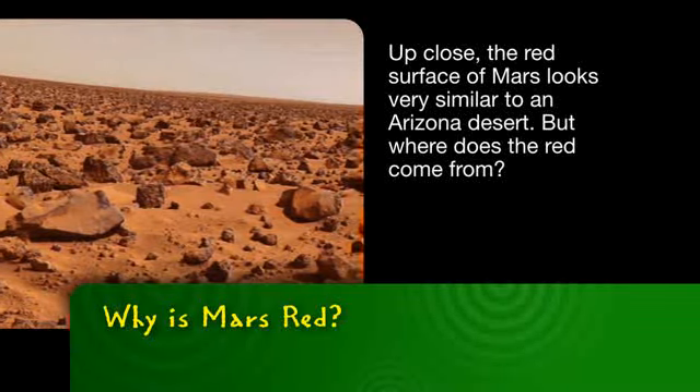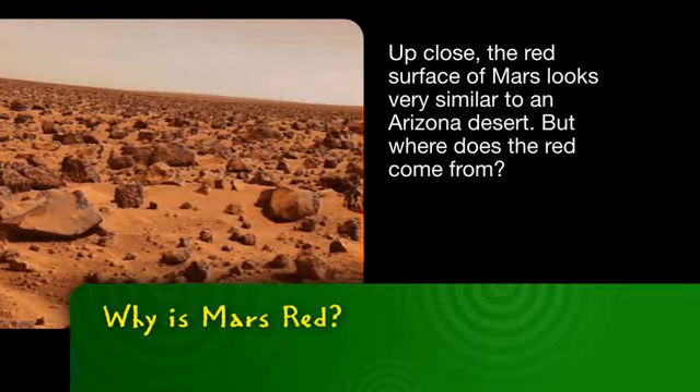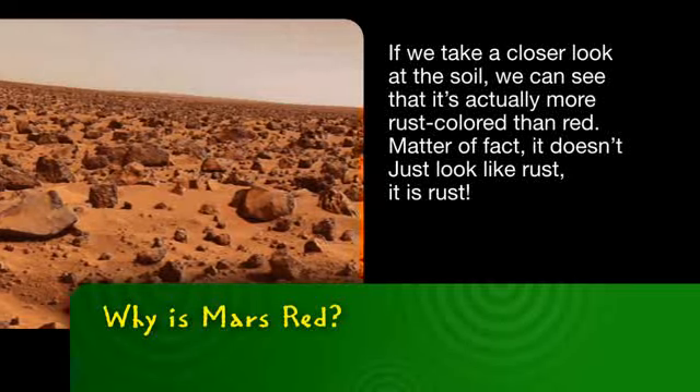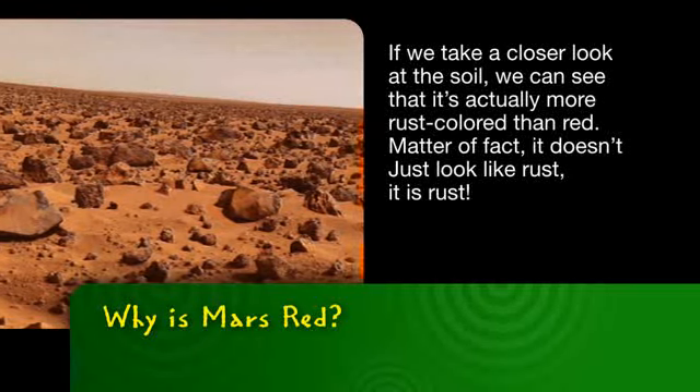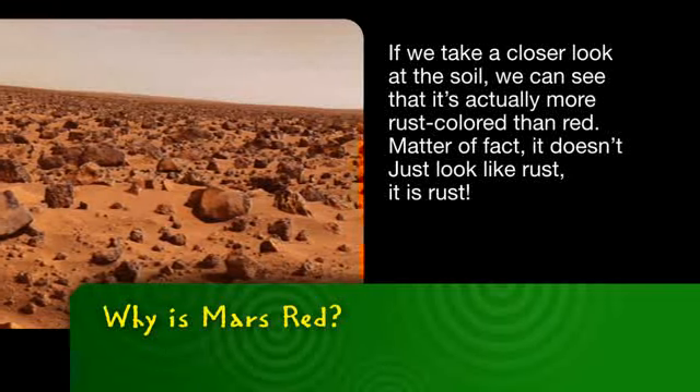Up close, the red surface of Mars looks very similar to an Arizona desert. But where does the red come from? If we take a closer look at the soil, we can see that it's actually more rust-colored than red. Matter of fact, it doesn't just look like rust — it is rust.